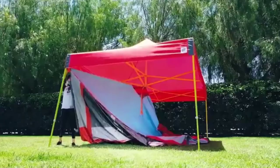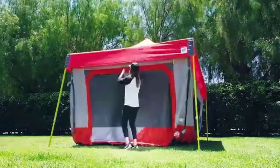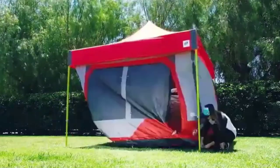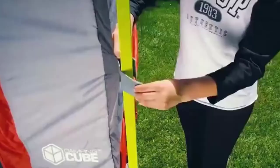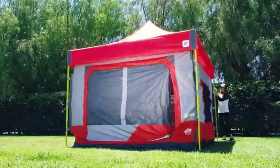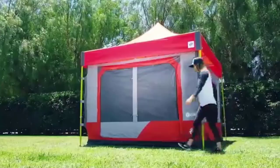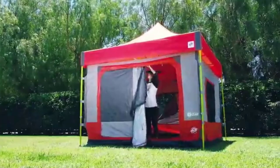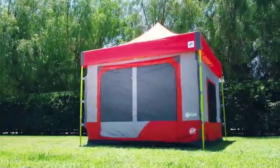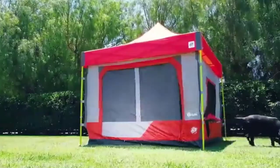Overall, the Camping Cube tent is a fairly decent offering with both an AC port in the form of a dog flap and an e-port. However, the Bushnell Shield Series tent outperforms the Camping Cube in variable weather, has two dedicated air conditioning ports, offers a faster setup, and is all around a better tent.